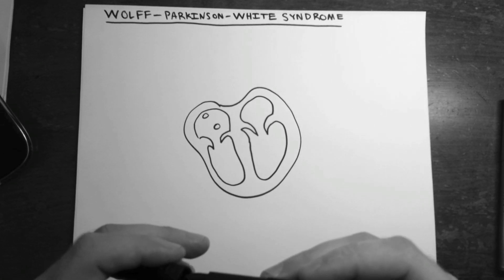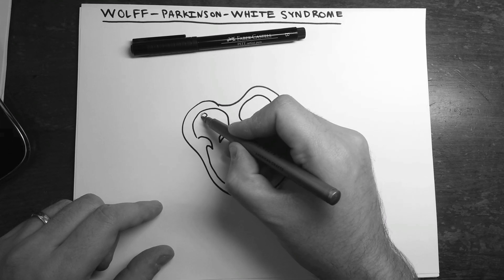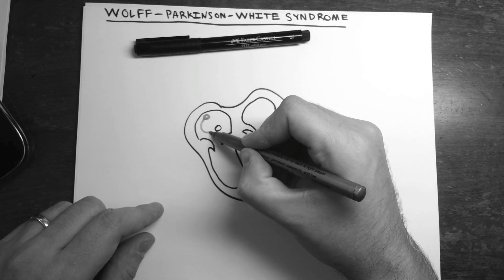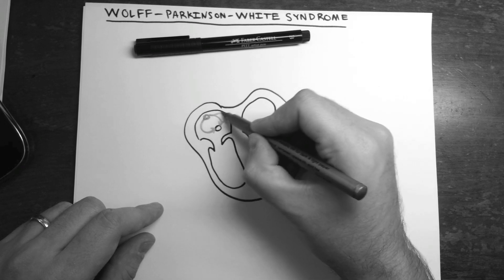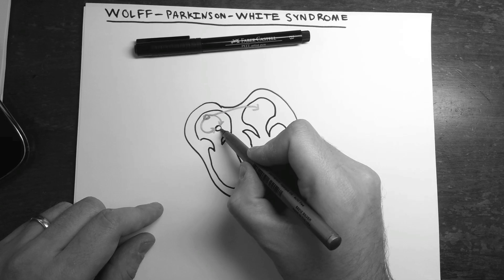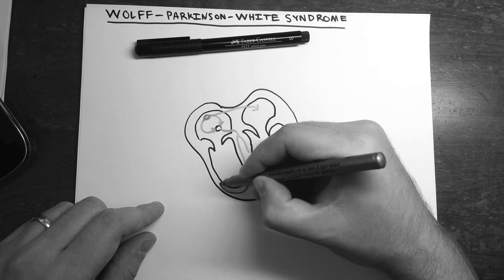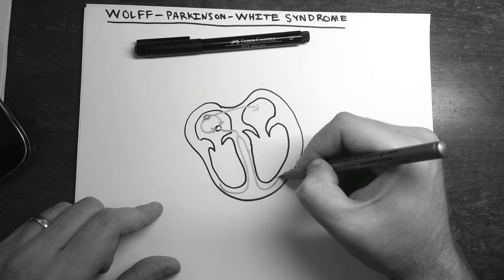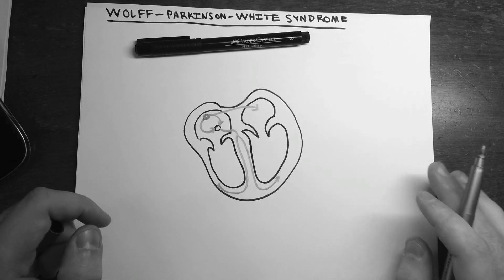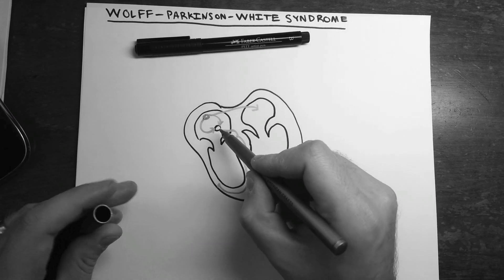Basically, if you think about normal cardiac conduction, the SA node starts generating action potentials and sends out signals which have to go through the AV node. The AV node then sends the signal down one path through the bundle of His, splitting out into the bundle branches and out left and right. That is the only way the ventricles receive signal — through the AV node and the bundle of His.